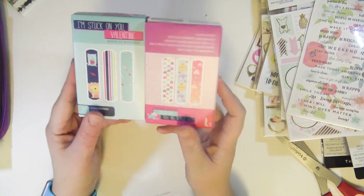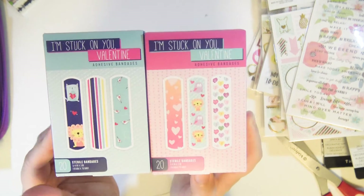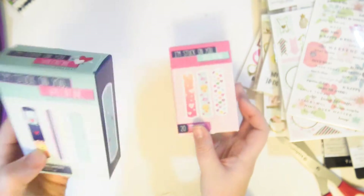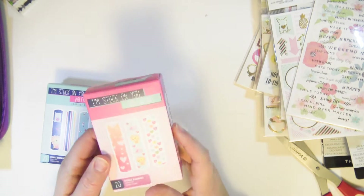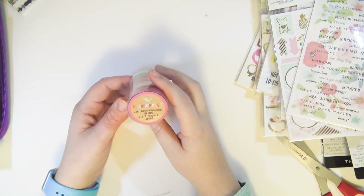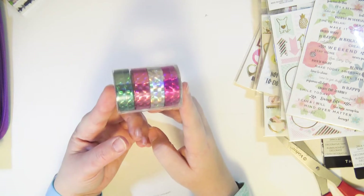I also got some velcro for my son's things. At the Target dollar spot I spotted some cute band-aids — these are their Valentine's ones. Every time I see cute band-aids at the dollar spot I don't get them and I always regret it, so I got these. They're only a dollar and you get 20 band-aids. Also from the dollar spot I got some holographic tapes — four colors for a dollar, five and a half yards per spool. Pretty good deal.